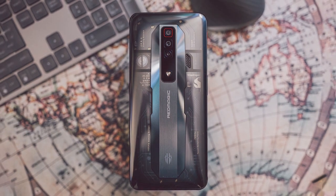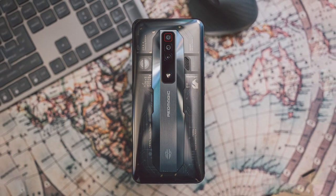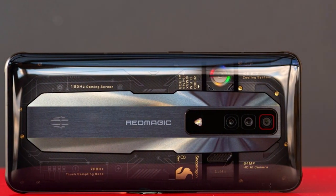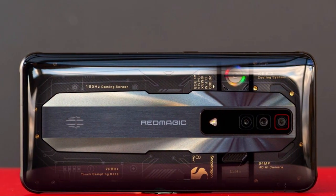Durability is a key factor for gamers on the move, and the RedMagic 7 delivers. It's built to withstand the demands of gaming and offers a comfortable grip for extended play sessions. When it comes to features and specifications, this smartphone is a true beast, making it an excellent choice for serious gamers.